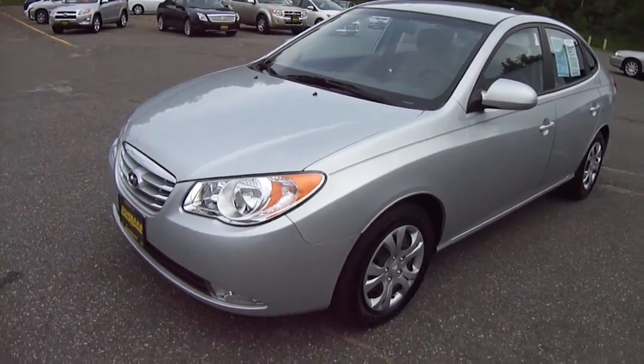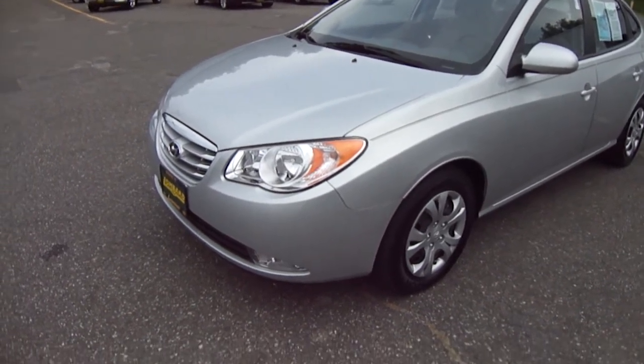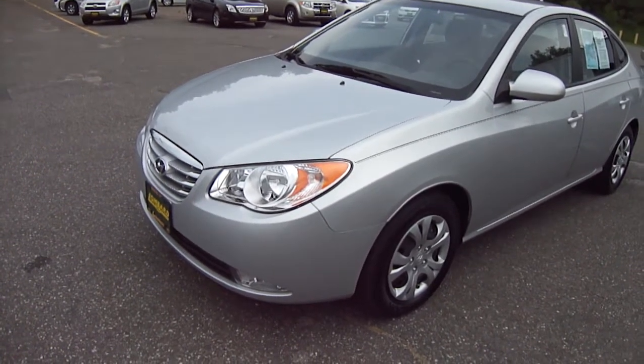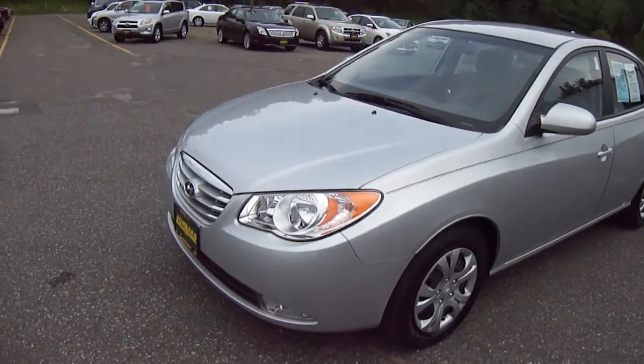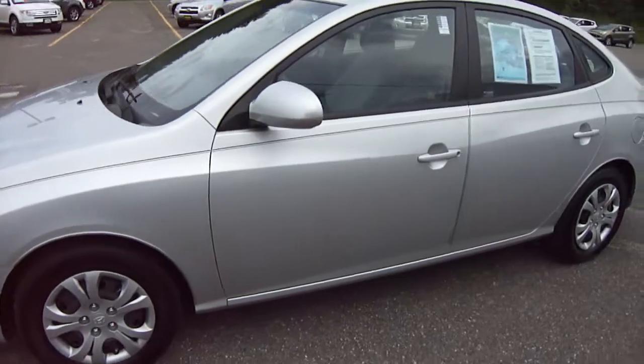Hi friends, Eddie O with Lombard Ford, and look what we have here today for you. It's a 2010 Hyundai Elantra. This car's got only 6,000 miles on it. That's right, you heard me right — 6,000 miles.